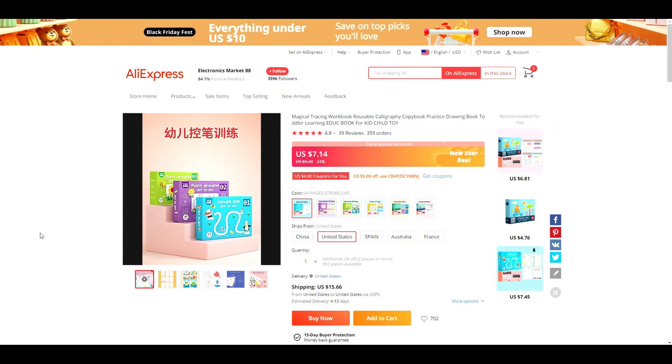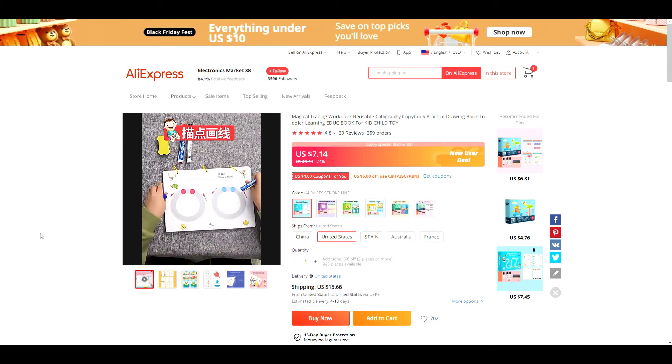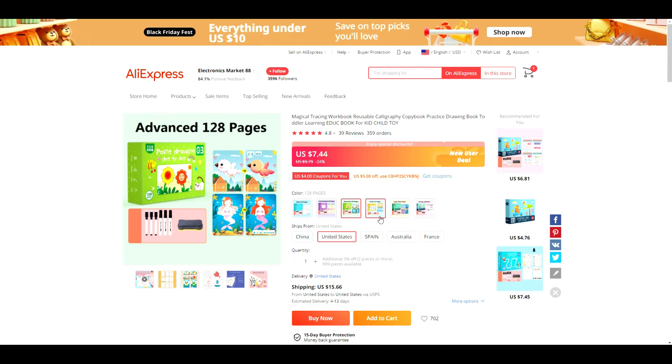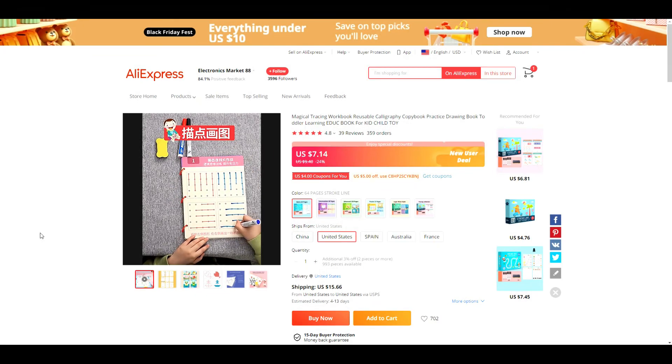Product number seven is dry erase workbooks for kids. These are great because they're evergreen products, and there is also a lot of potential to upsell since they come in several different types. I can see parents ordering multiples, or different ones for different children, or grandparents buying them for their grandkids — so there's definitely great potential to sell more product with these.